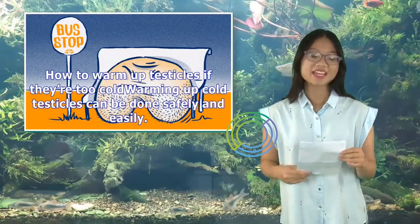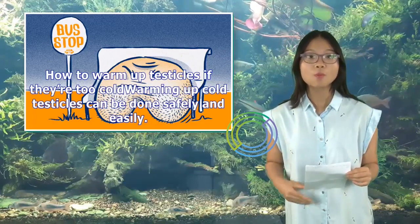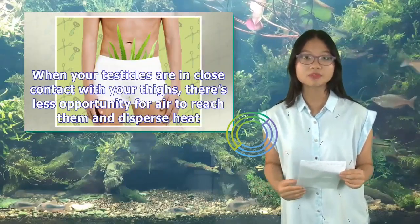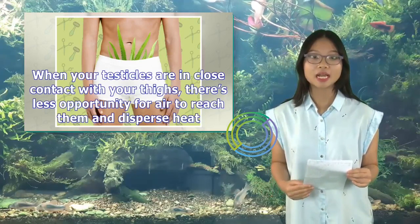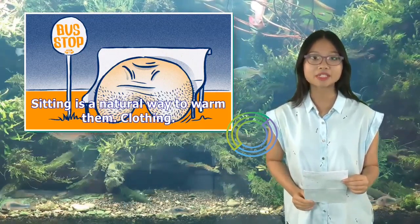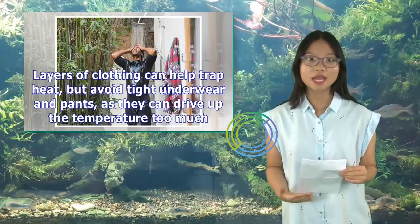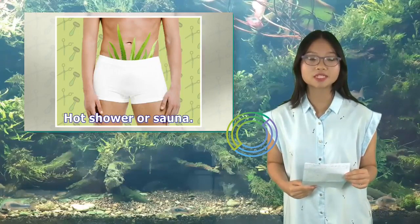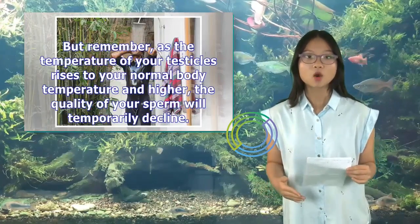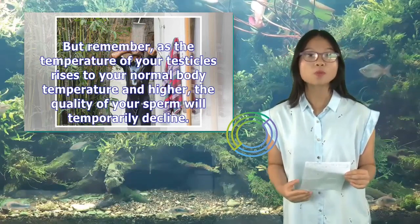How to warm up testicles if they're too cold: Warming up cold testicles can be done safely and easily. Sitting — when your testicles are in close contact with your thighs, there's less opportunity for air to reach them and disperse heat, making sitting a natural way to warm them. Clothing — layers can help trap heat, but avoid tight underwear and pants as they can drive up the temperature too much. Hot shower or sauna — a hot sauna will warm up your entire body, but remember, as the temperature of your testicles rises to normal body temperature and higher, the quality of your sperm will temporarily decline.